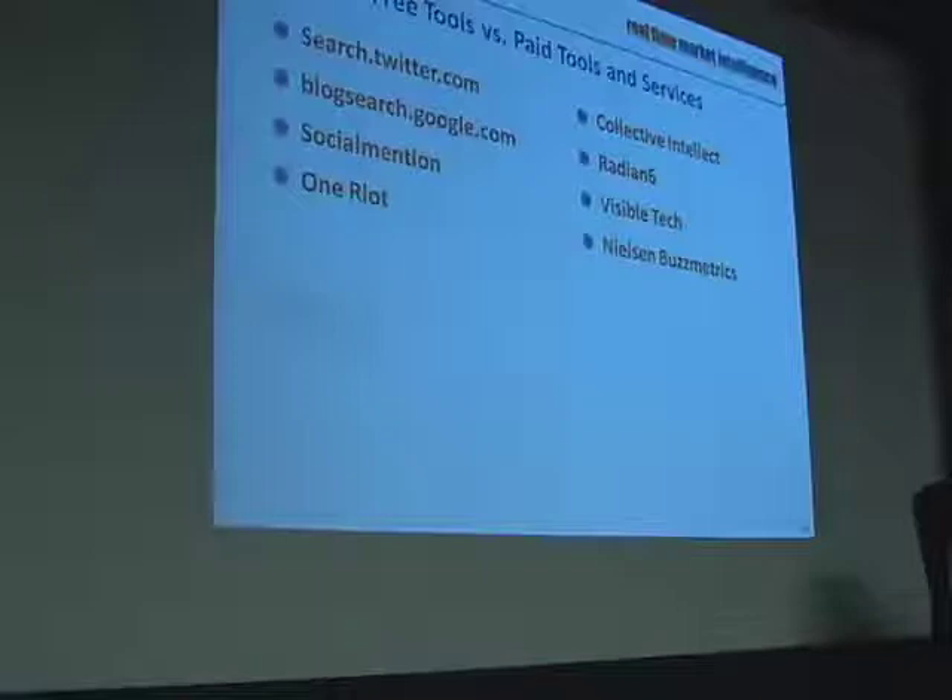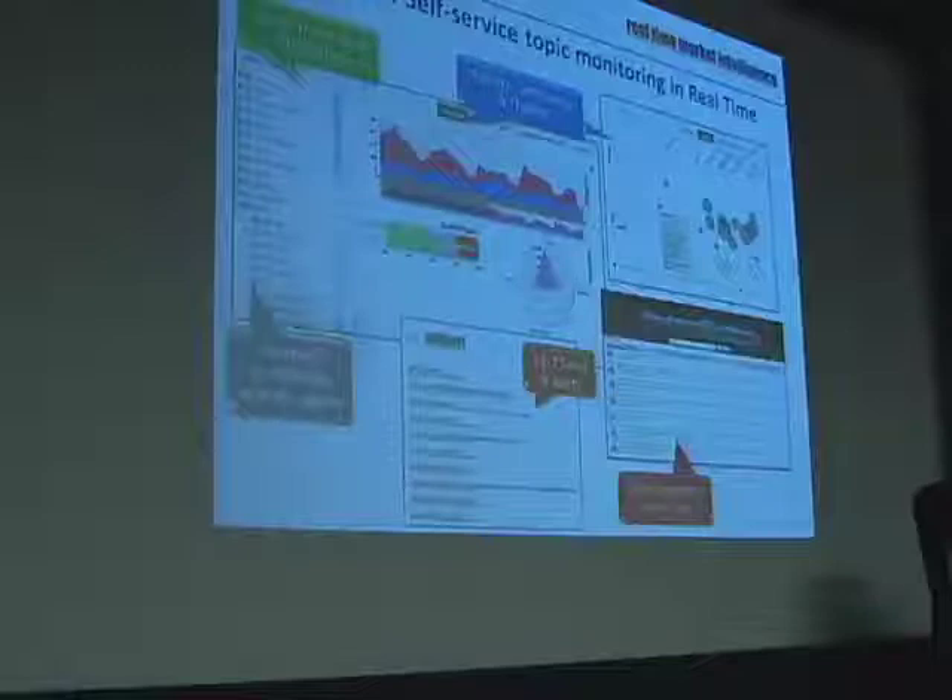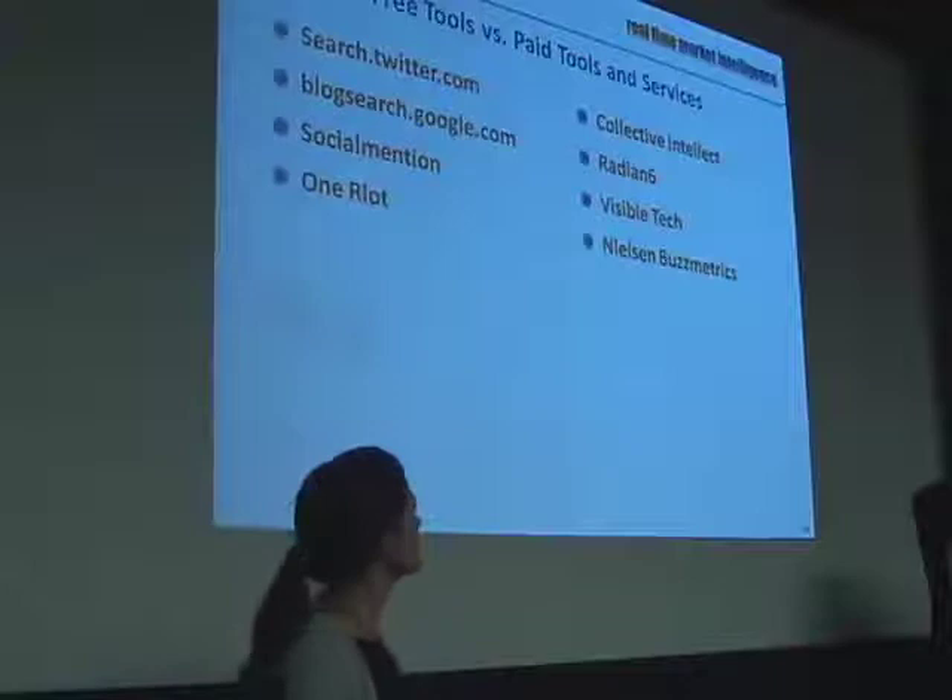Gwen touched on this, so I won't hit it all. Some of the paid tools — I do want to just mention a couple of the others. Radian 6 is a big one. Visible Tech, Nielsen Buzzmetrics. There really are probably a dozen we could list because it's a very competitive space right now. But in most RFPs that I participate in, those three are the ones I can always count on: Radian 6, Visible Tech, and Nielsen Buzzmetrics.